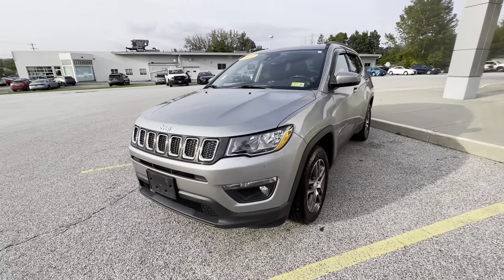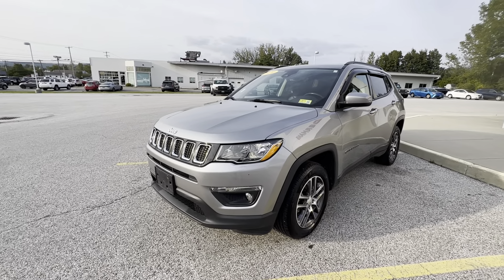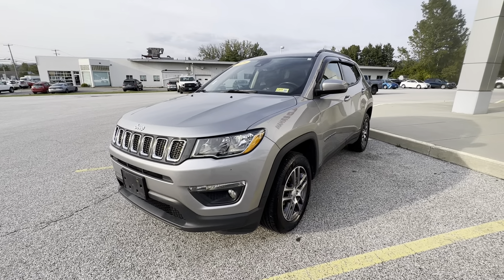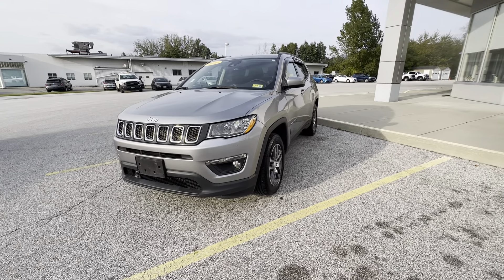I just wanted to make this quick little detailed video for you. This was a personal lease — had it for just about three years. This is a 2.4 liter front-wheel drive that does have all-wheel drive capabilities as well.